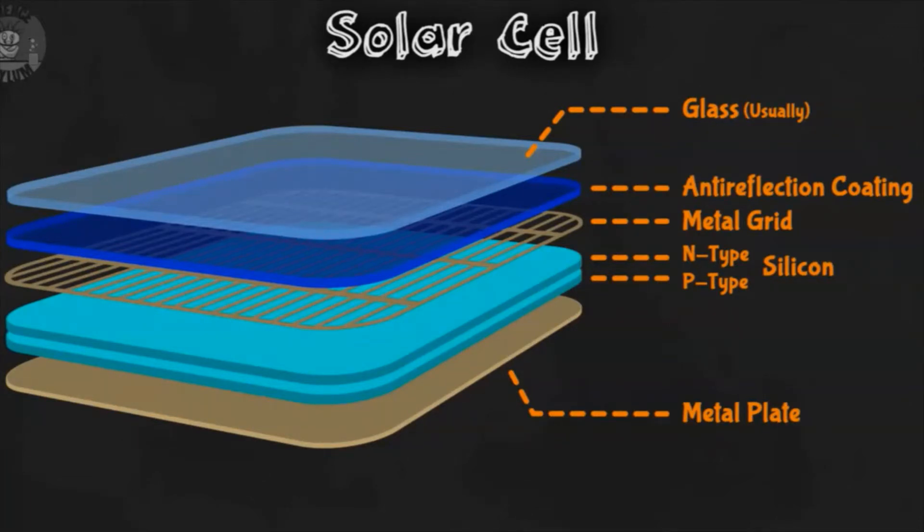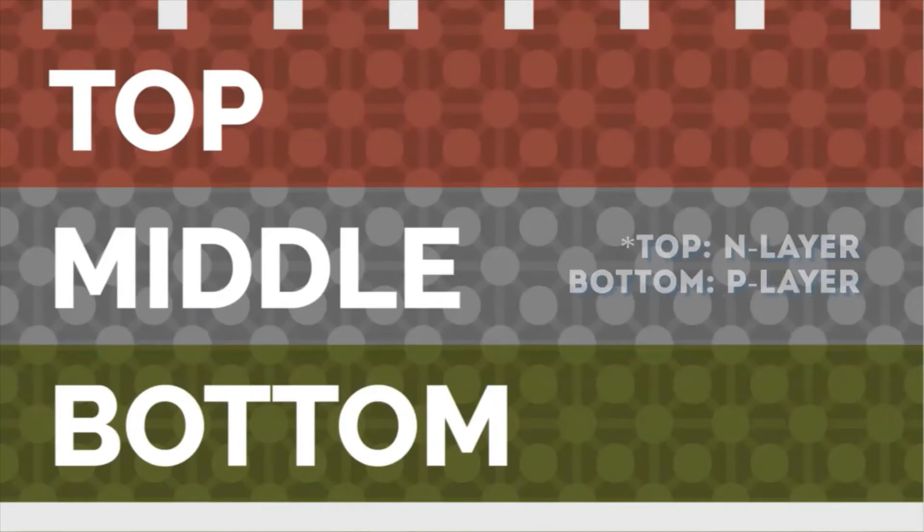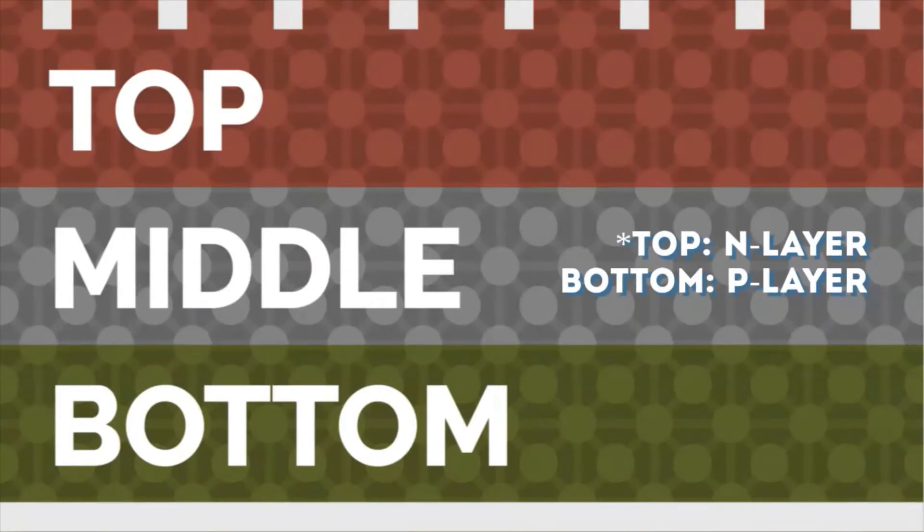For efficiency purposes, solar cells mostly have three silicon layers: a so-called N or negative silicon layer at the top, which has extra electrons; a P or positive type silicon at the bottom, which has space for electrons; and a thin layer in the middle with a neutral charge which absorbs the sunlight.